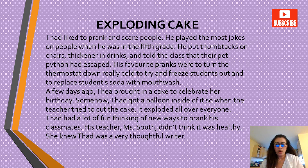'Exploding Cake.' Thad liked to prank and scare people — he played the most jokes on people. When he was in the fifth grade, he put thumbtacks on chairs, thickener in drinks, and told the class that their pet python had escaped. His favorite pranks were to turn the thermostat down really cold to try to freeze students out, and to replace students' soda with mouthwash.